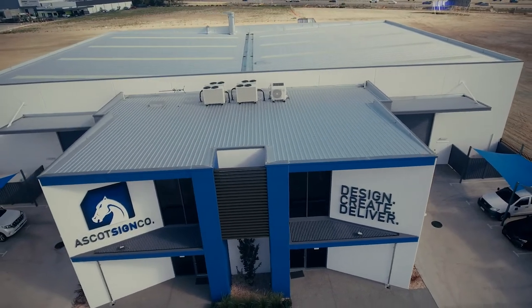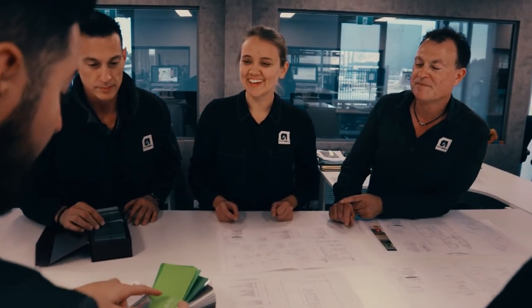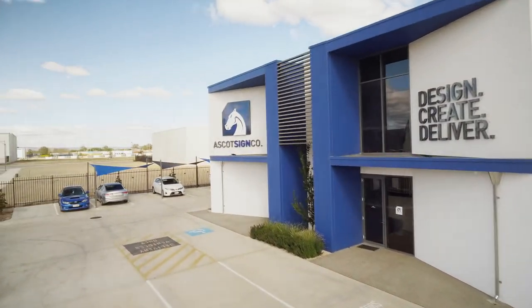Ascot Sign Company has been around for over 30 years now, so you can feel comfortable and confident that we will design, create and deliver your next signage project to the highest level of quality and service.